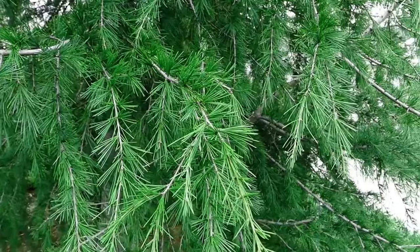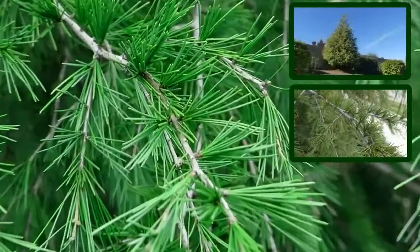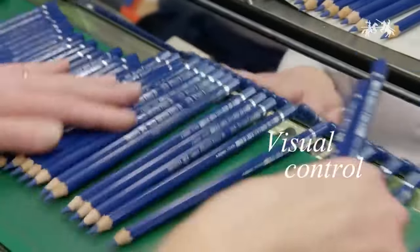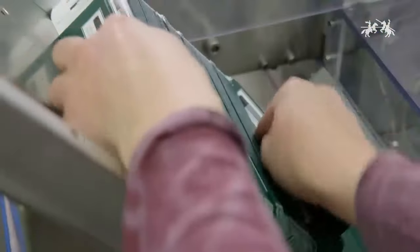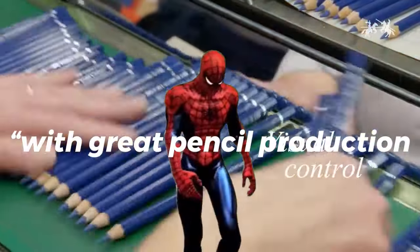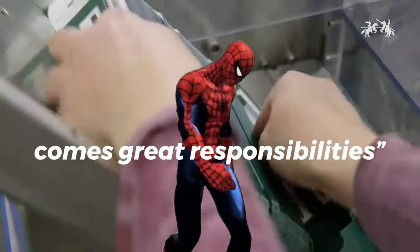Wood-wise, California Cedar is the MVP — its subtle woody aroma and perfectly balanced texture makes it ideal for mass pencil production. Those billions of pencils guzzle up millions of cedar logs yearly, but reputable pencil companies use ethical harvesting. With great pencil production comes great responsibility.